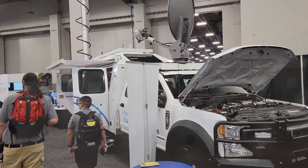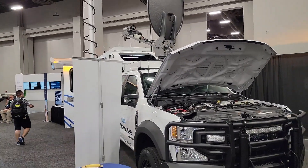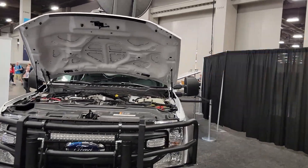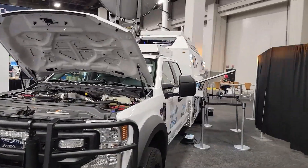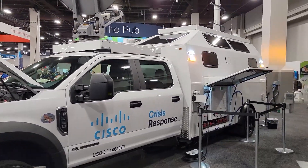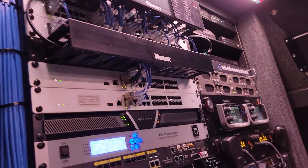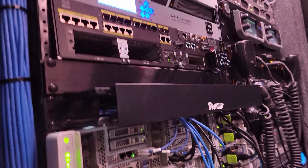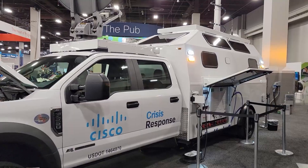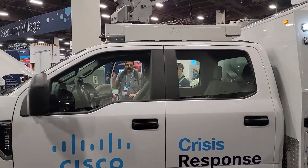The Cisco Crisis Response Vehicle was also interesting to check out. This was a new vehicle they had just received right before Cisco Live. Its purpose is to go into disaster areas — say after a hurricane — and establish an internet connection to aid with emergency services, or just to help people in that area get communication services so they can communicate with relatives or with people who are trying to find them.